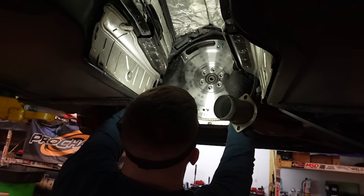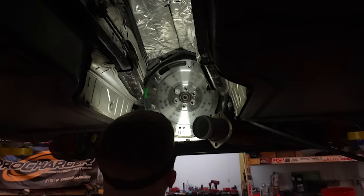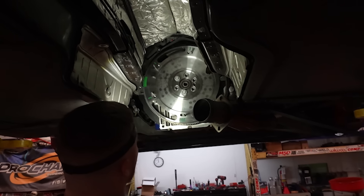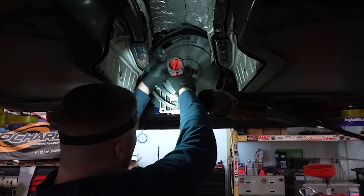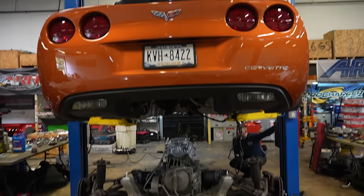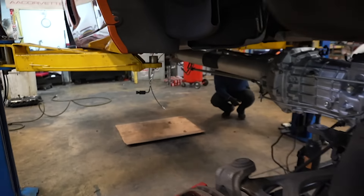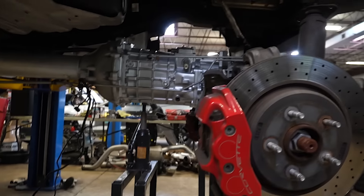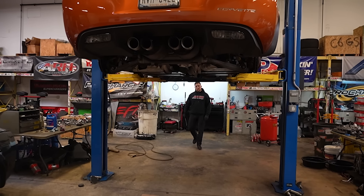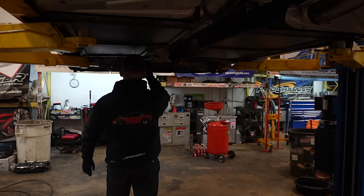Got the drivetrain back in the C6Z. Got the trans in, clutch in, slave cylinder in. Kyle has the RPM transmission in and the monster triple-disc clutch — all that's good to go.